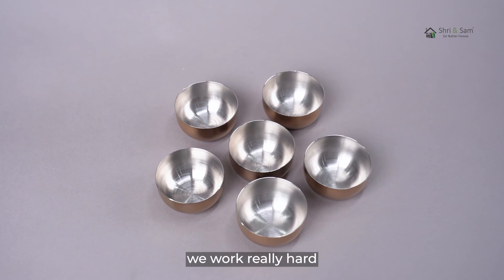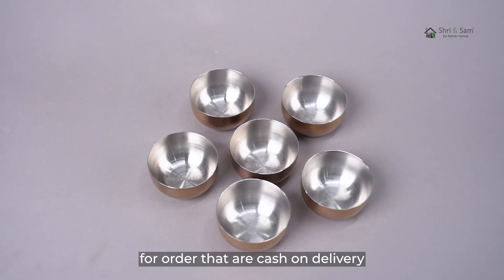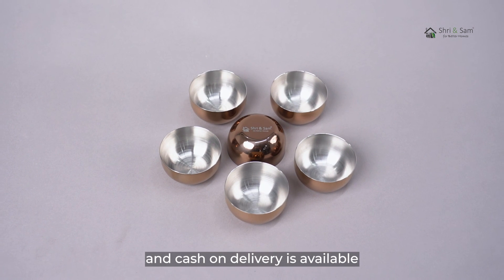We work really hard to deliver your orders to your doorstep. For orders that are cash on delivery, they will be delivered within 6 to 9 days. You can use the following payment methods: all major debit cards, all major credit cards, and cash on delivery is available.